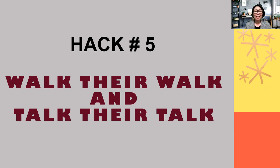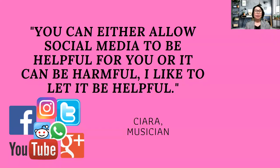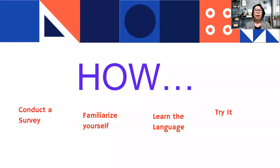One of the most popular things kids enjoy is social media. Of course, you might complain about social media, but we can use it in a positive way. As Shara, a musician, says: you can either allow social media to be helpful for you or harmful — I like it to be helpful. The platforms you can possibly use include Instagram, Twitter, Facebook, YouTube, and more. Try to explore and see what best interests your students.